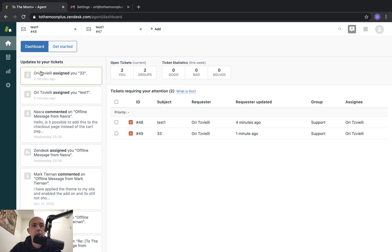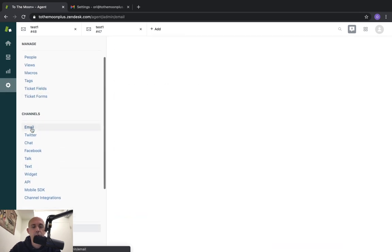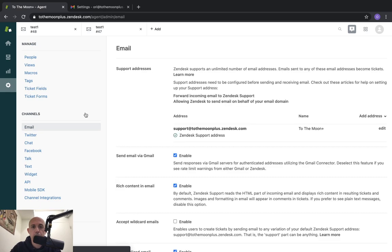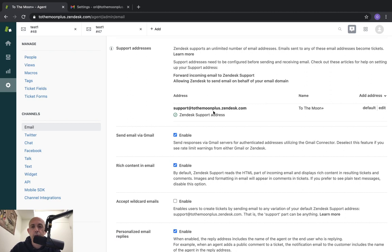So first I'm going to go to Settings and then to the Channels section, and I'm going to go to Email. By default, Zendesk allows customers to send you an email to open a ticket. Under Support Addresses, you'll have an address that uses the Zendesk subdomain — so it's not from your own domain. We'll show you later how to change that, but basically you can give this email address to your customers.